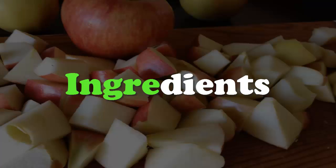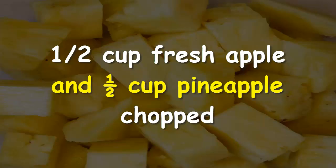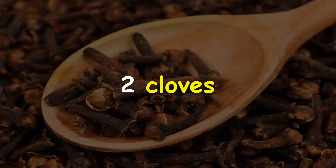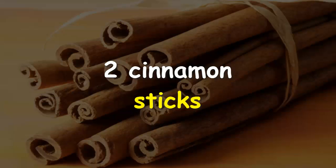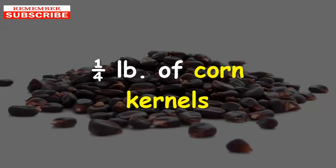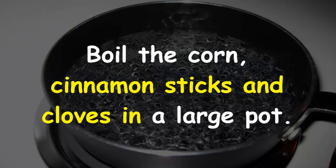Purple corn juice recipe ingredients: half cup fresh apple and half cup pineapple chopped, half cup fresh lime juice, two cloves, two cinnamon sticks, one gallon of water, one-fourth of a pound of corn kernels, and blue agave or yacon syrup for sweetener.